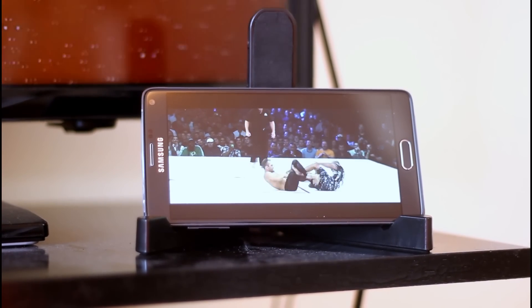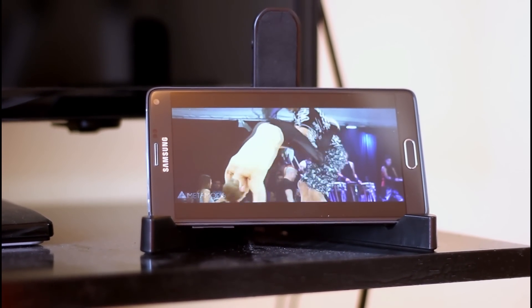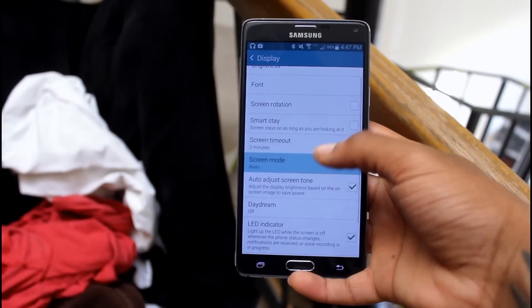For all the people that like to complain about the screen being too vibrant — you do realize that you basically have a TV in your pocket, right? Simply go to the settings and change it to a different mode that best suits your needs. Cinema mode is probably my favorite.